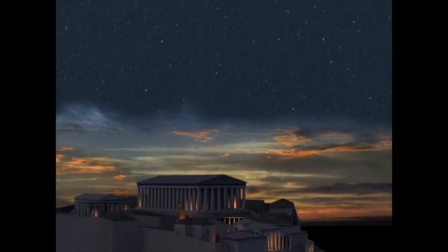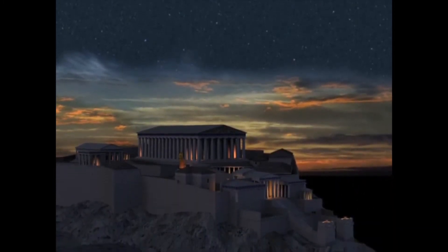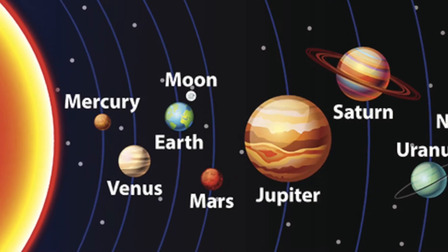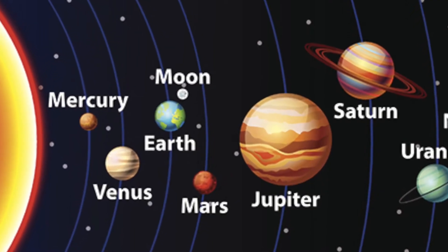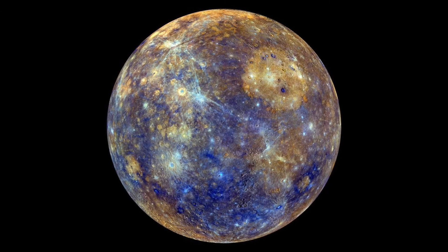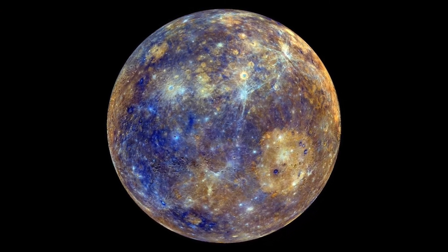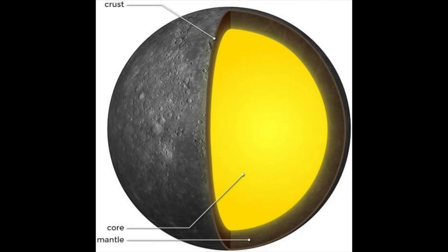Our solar system resides in the Milky Way galaxy. The smallest planet in our solar system is Mercury. It is only slightly larger than Earth's moon. Since it has no significant atmosphere to stop impacts, the planet is pockmarked with craters.